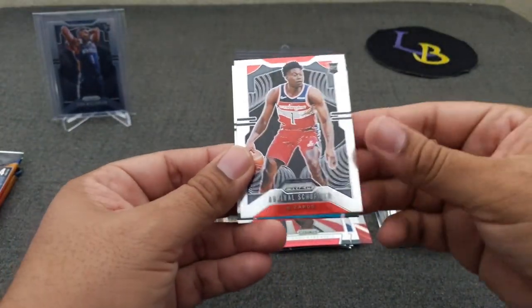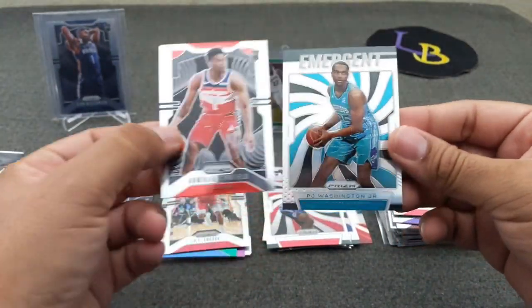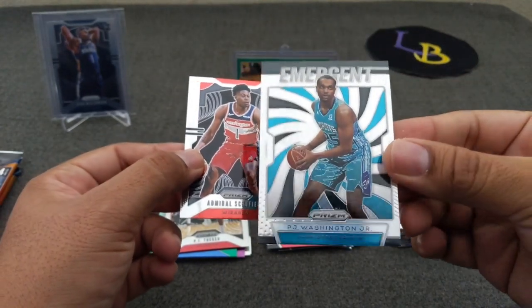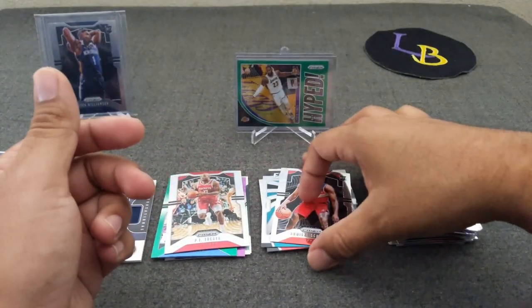Admiral Schofield, Tracy McGrady, and a — looks like a prism — yes, this is a prism emergent PJ Washington. That's kind of cool. And a Schofield. Two more packs to go.